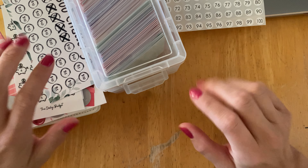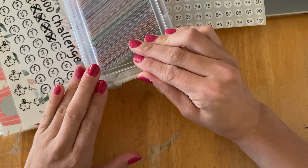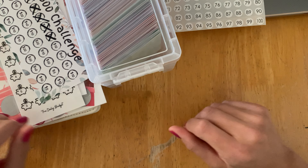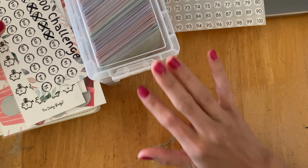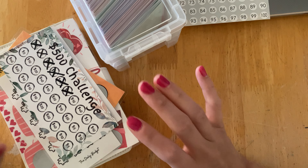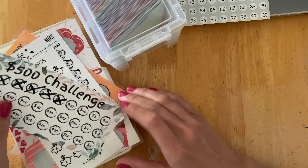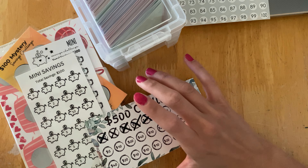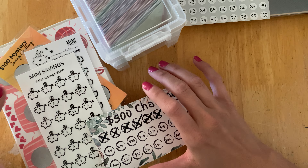Hello and welcome back to my channel. Today I wanted to show you guys some savings challenges. I need some help deciding which one to do and I'm hoping you guys can help me make the final decision. I'm going to walk through some of the savings challenges that I have and you guys can let me know in the comments what you think I should do.